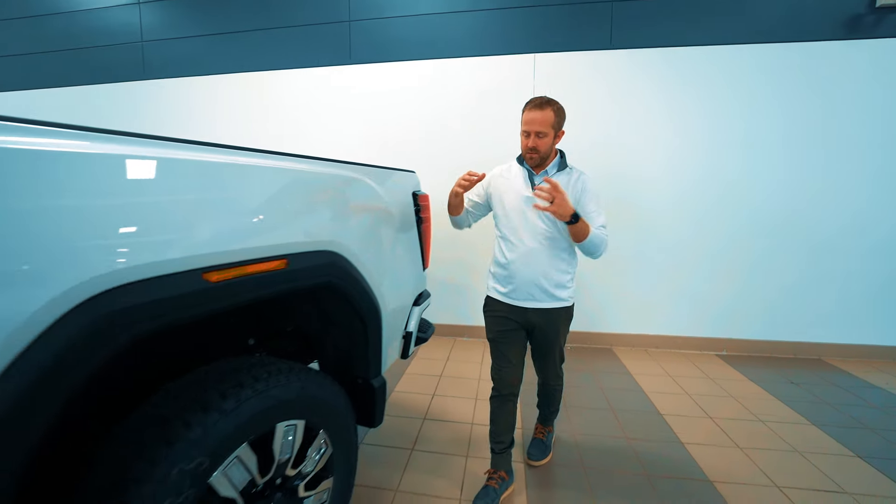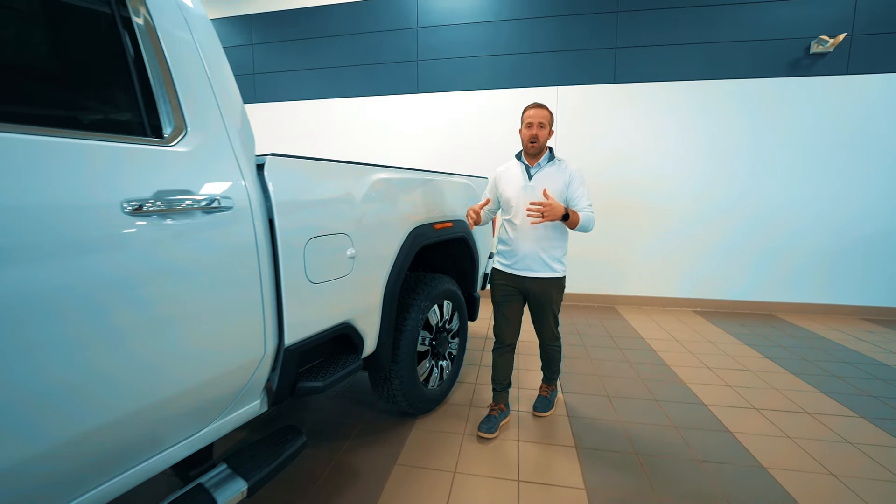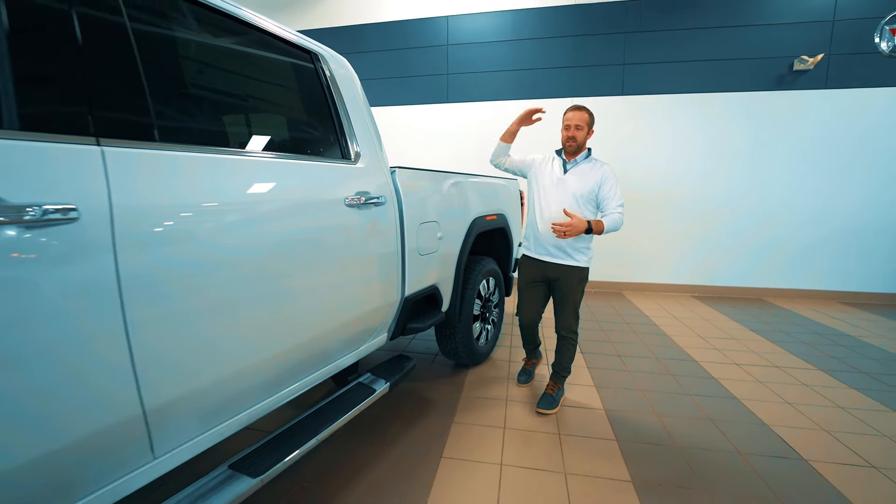Along with the refresh we have different wheels available, new color options, and we now have the ultimate trim level that sits above the Denali.